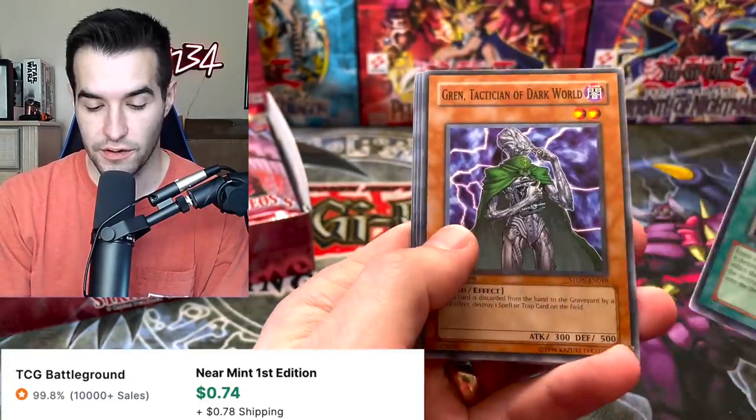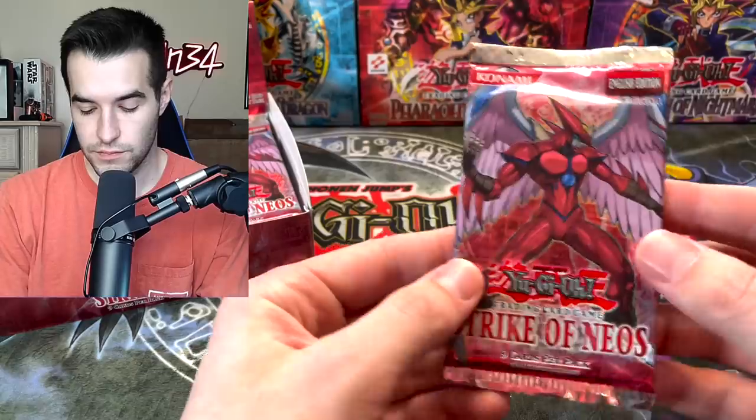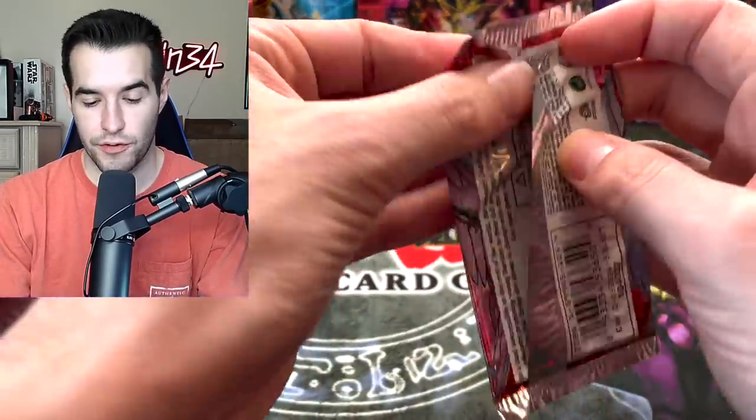Neos Force is a regular Rare. Grin, Tactician of Dark World, Swift Samurai Storm, Silent Abyss, and Raging Earth. We're on to pack number three.